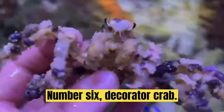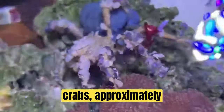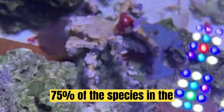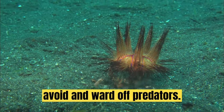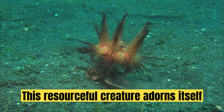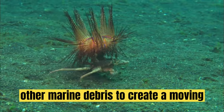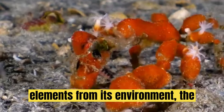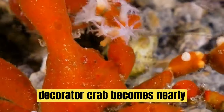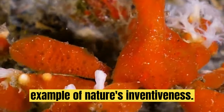Number 6: Decorator Crab. The Decorator Crab epitomizes the concept of living camouflage. Sometimes also known as spider crabs, approximately 75% of the species in the family decorate their shells and legs with plants and animals to help them avoid and ward off predators. This resourceful creature adorns itself with bits of seaweed, sponge, and other marine debris to create a moving disguise. By incorporating elements from its environment, the Decorator Crab becomes nearly indistinguishable from the surrounding seafloor, serving as a remarkable example of nature's inventiveness.